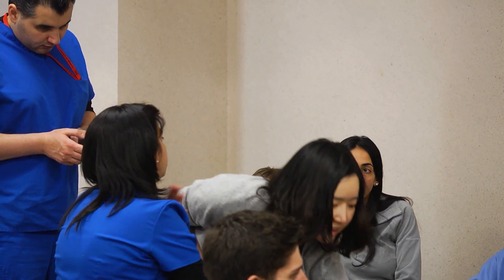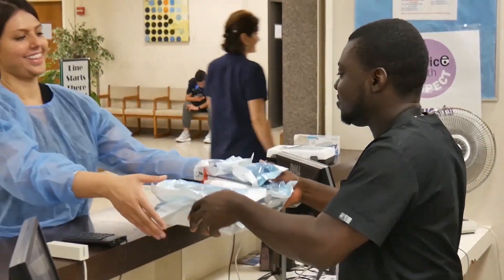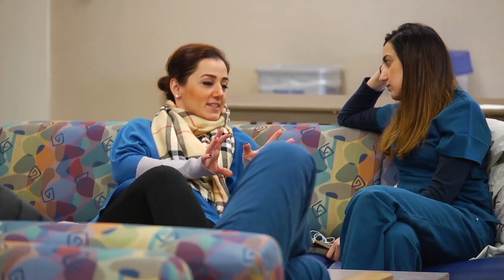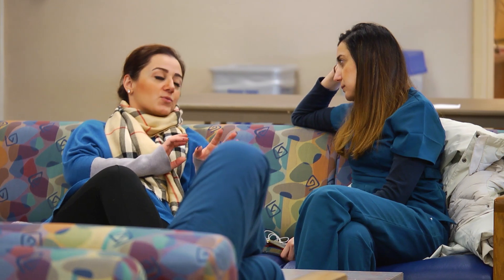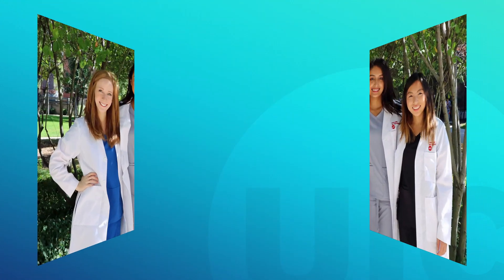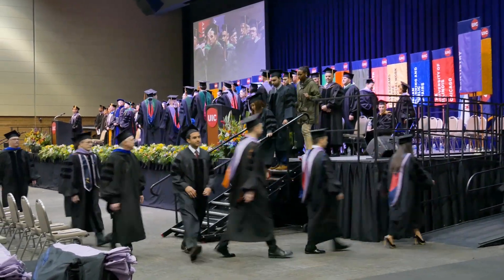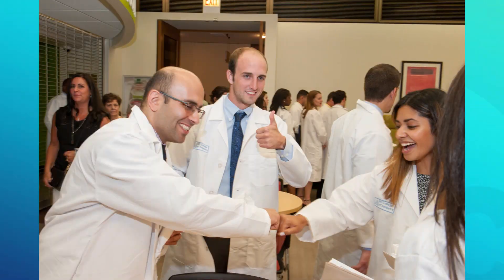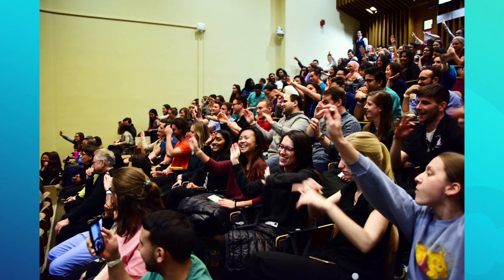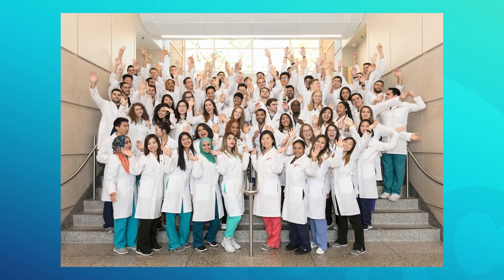Although getting into dental school can be competitive, once you're here, the student experience at UIC is very collaborative and supportive — it's like a family. Faculty and staff at UIC work together to ensure an excellent educational experience over your four years in Chicago. From the moment you don the white coat at the beginning of your first year to well after receiving your degree at commencement, you will feel a part of the UIC family. UIC will offer you a thorough and enjoyable education that will leave you feeling competent and excited to be the best dentist you can be.